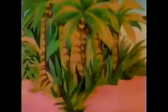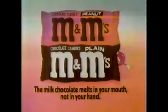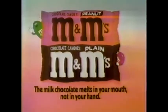Come on, we're gonna be late for the party. Great day! Great day to be M&M! Play it! Yee-haw! All the world loves M&M! The milk chocolate melts in your mouth, not in your hands!